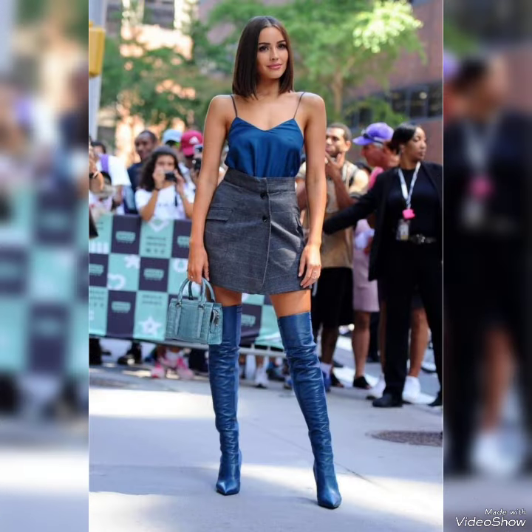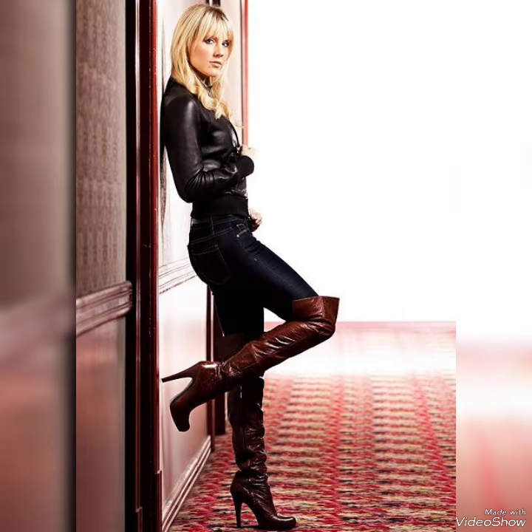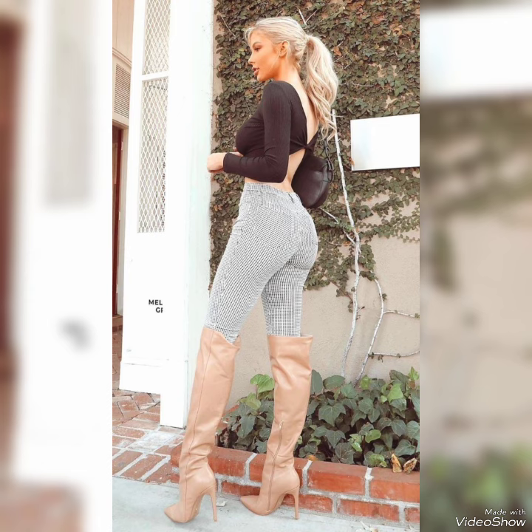Whether you are dressing up for a night out or adding a touch of elegance to your everyday attire. Dear viewers, all these designs are very beautiful and stylish.